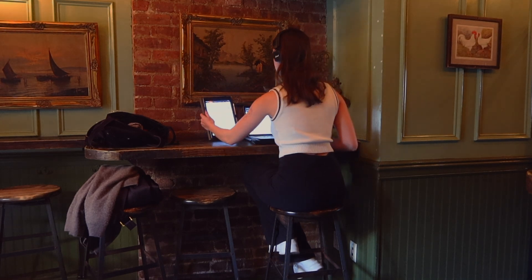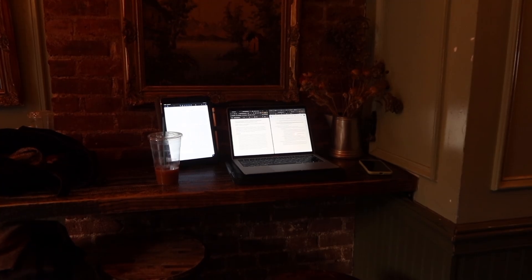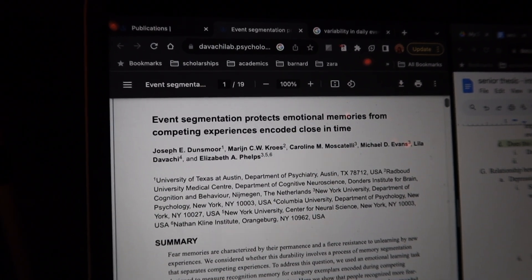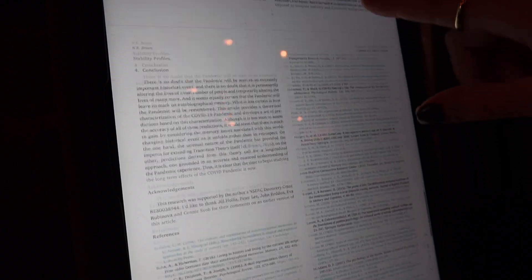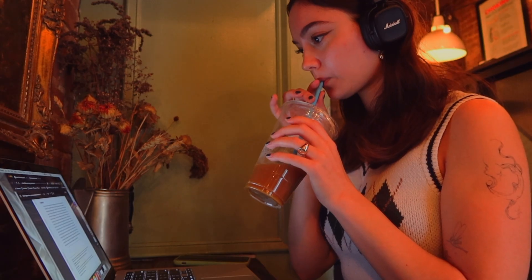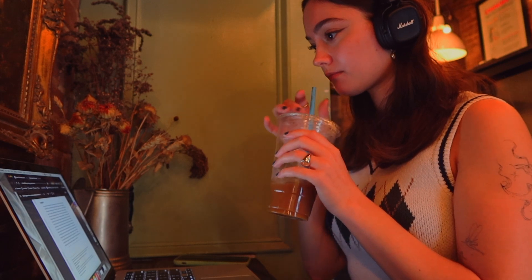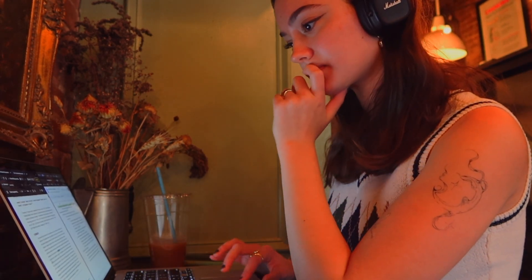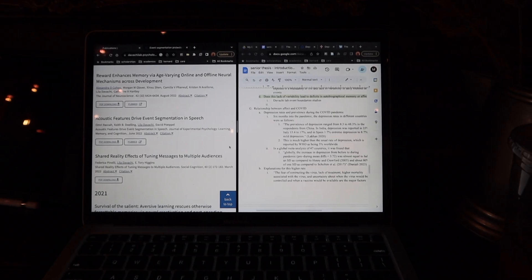Refining the introduction required reading even more studies. I feel privileged to have both a laptop and an iPad — I would read the studies on my iPad and write on my laptop next to it, which made things so much more efficient. I highly recommend this setup if you're able to do it. I continued to edit this introduction draft for the next month, always reading more studies to make sure I had a comprehensive understanding of the field I was going to be adding to with my thesis.